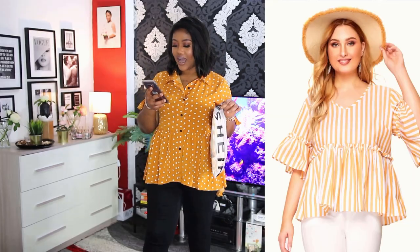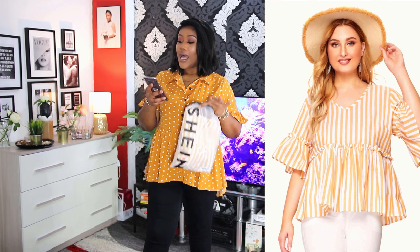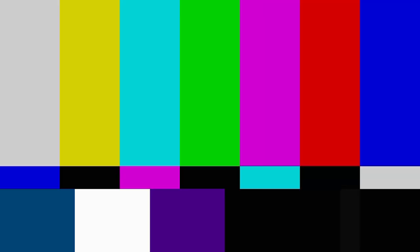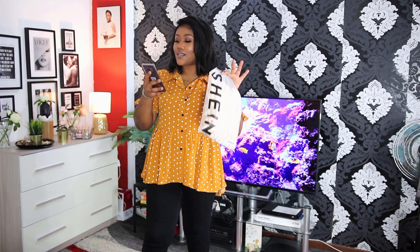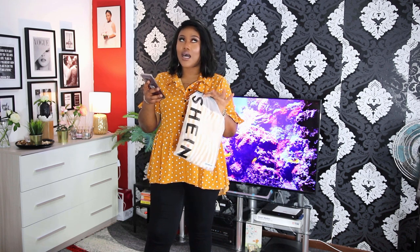The material is the same SHEIN polyester material, so it stretches a bit. But this top is well sewn and well made — so so nice. What do you guys think? The next top we have is called the Plus Lettuce Frill Flounce Sleeve Striped Blouse. Oh my god, that's a lot just to describe one tiny blouse!